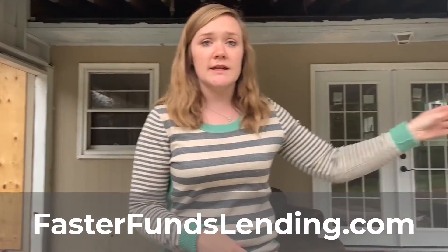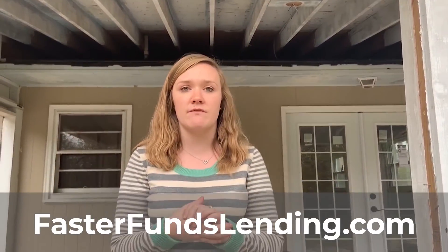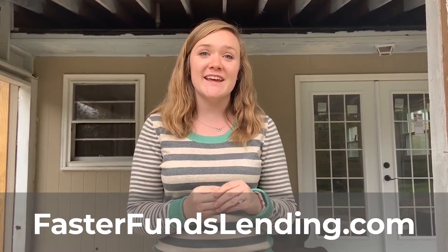They're going to paint all this, spray the boards above, and just give it a really nice fun outdoor patio feel. Thanks for listening. If you want to learn more about Faster Funds Lending, feel free to check out our website at FasterFundsLending.com. Thanks.